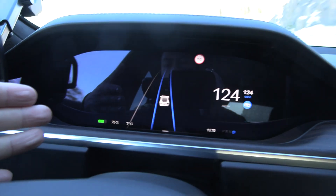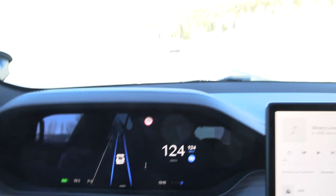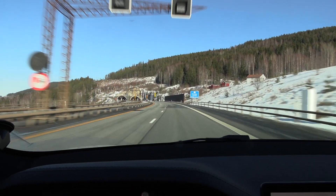Look at that temperature — seven degrees Celsius. It's almost spring now. I'm getting some Easter feeling.